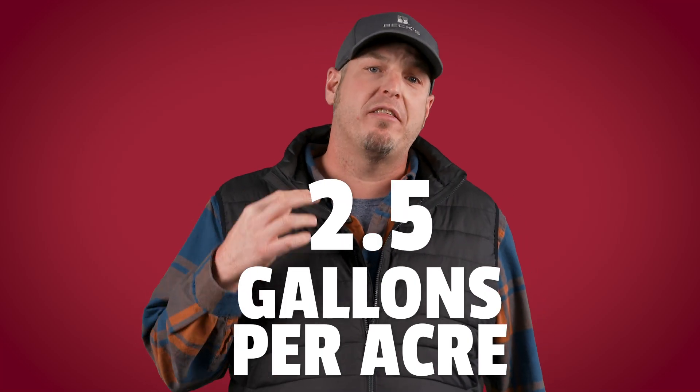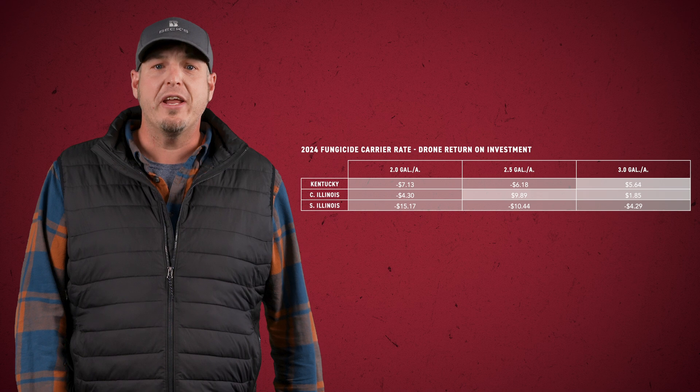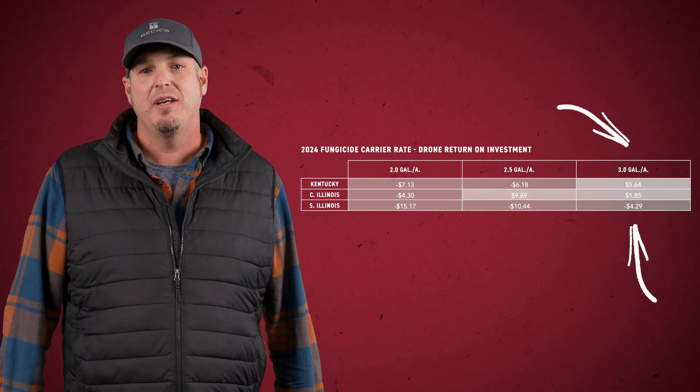A new study for this year was our Drone Fungicide Carrier Rate Study. We looked at different carrier rates when applying fungicides in order to determine their impact on yield — specifically two, two-and-a-half, and three gallons per acre. While the logistics of increasing carrier rates by 50% may not be practical for some custom applicators, we did see small yield increases when we increased to the three-gallon rate. Looking at the corn data, the three-gallon rate was the only one able to recoup the cost of the fungicide this year. It looks like higher carrier rates increase the effectiveness of the fungicide, similar to trends we're seeing on ground rigs.